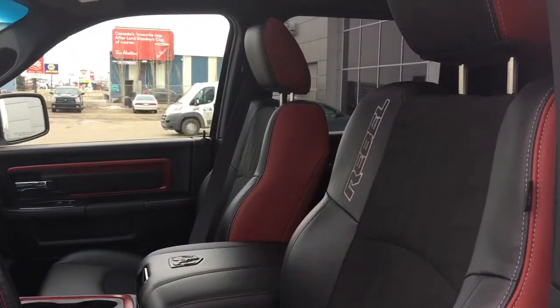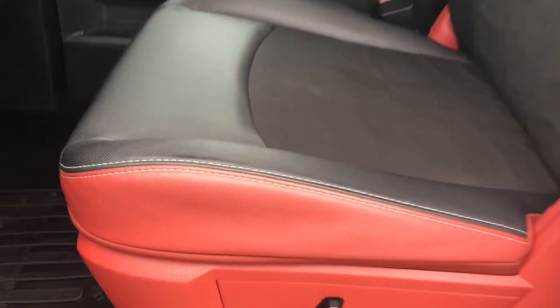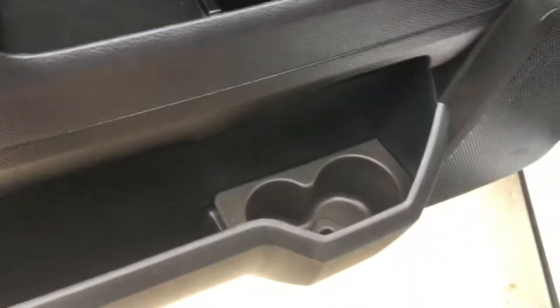You have this gorgeous half leather, half cloth seating, which I personally love — I love the red on black, it looks absolutely stunning. Located inside the door here you have your power locks, windows and mirrors, and a big compartment at the bottom with two cup holders. Let me just hop on in.